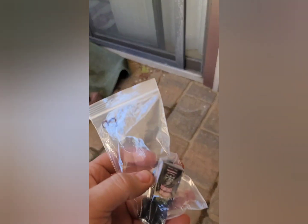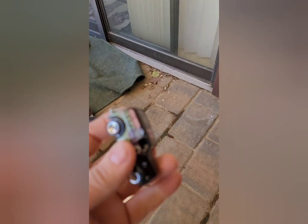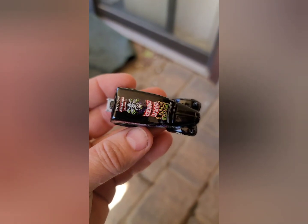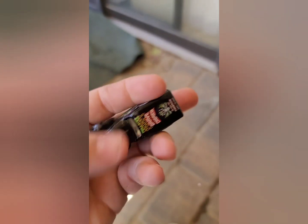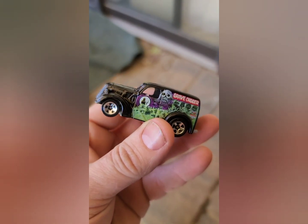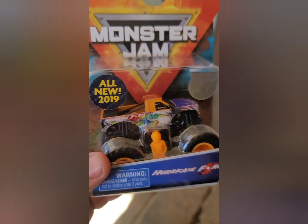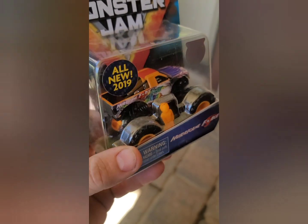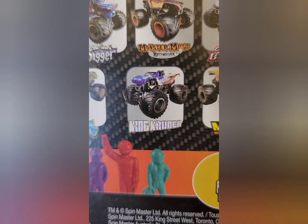We found this guy loose at the diecast show too. He is from the same type of thing — like a Grave Digger two-pack — but we got the car out of it. We found Hurricane Force, and he is awesome. This guy will definitely end up in our shop for customization at some point. On the back of the package: King Crunch — we're looking for him.